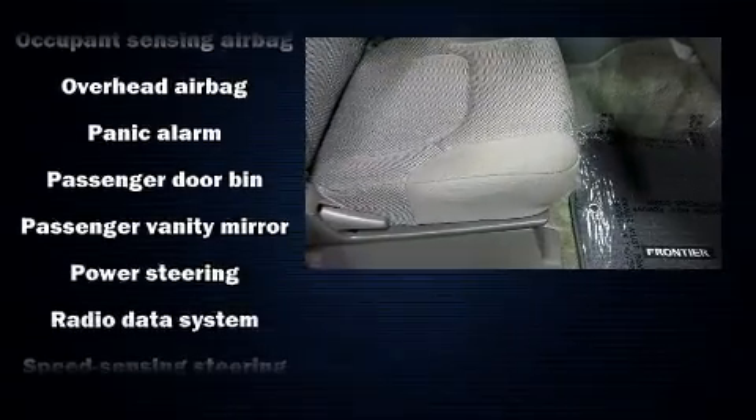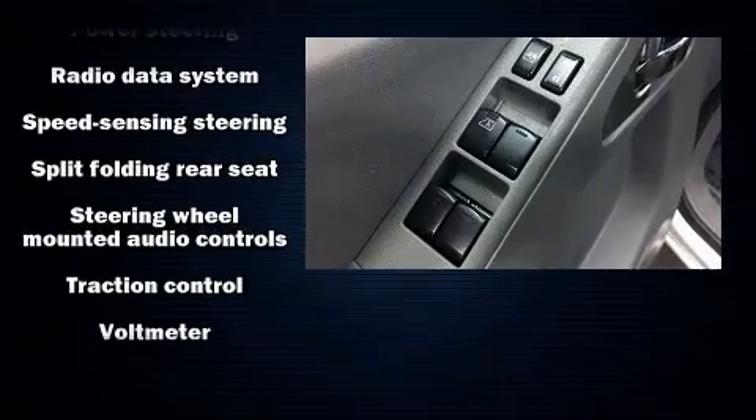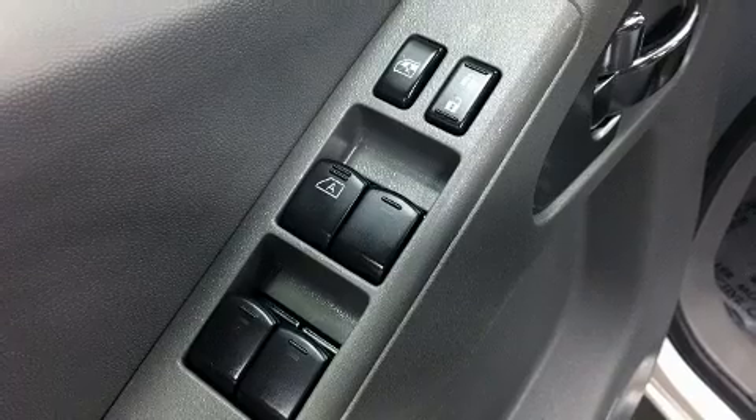Four-wheel disc brakes with ABS, with electronic stability control supplementing mechanical systems, ensure you'll maintain precise command of the roadway.